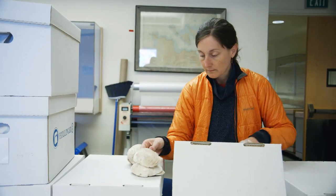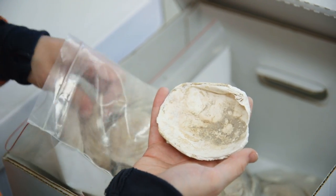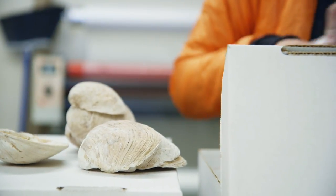The most abundant remains we find in these sites are fish and shellfish. We have literally found thousands of clams and they are beautifully preserved — they're whole. Those shells contain chemistry and chemical information that can tell us what the environment looked like when people were living on that landscape.